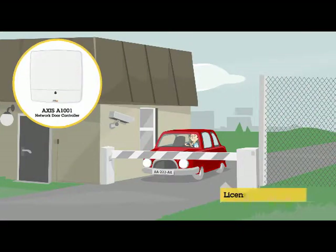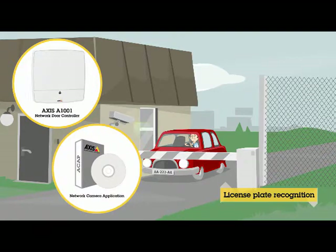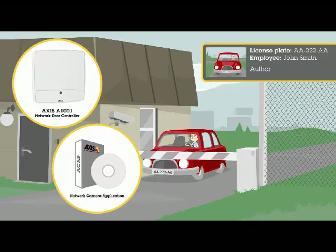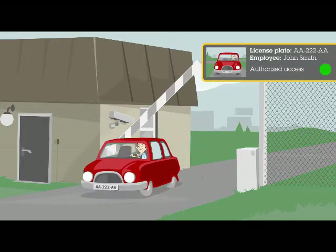At the front gate, AXIS A1001, together with an application running on the network camera, enables access control through license plate recognition. This gives you control over outer premises like parking lots and loading docks.